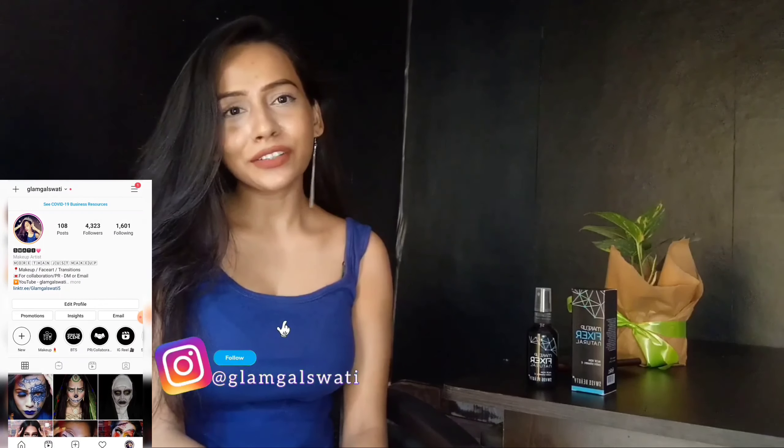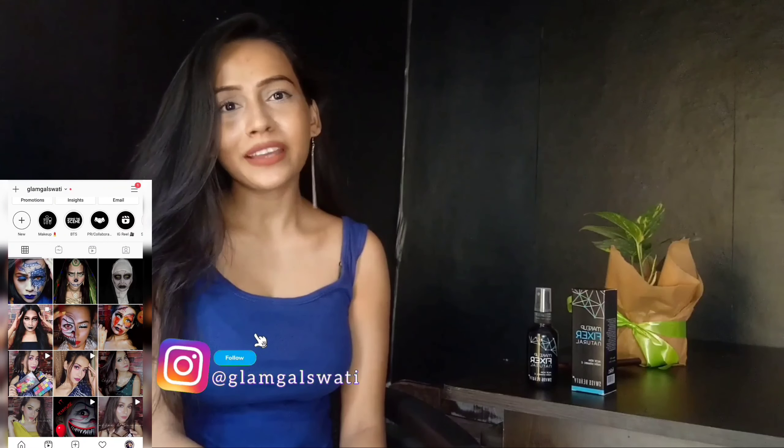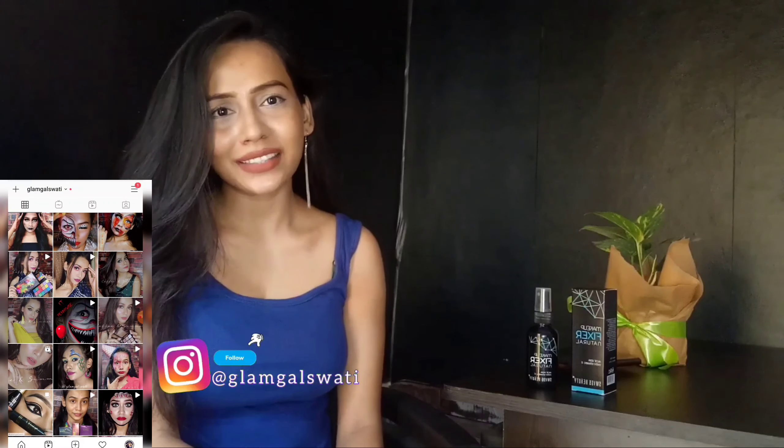So guys, this is my review for this setting spray. I hope you all find this video helpful. If yes, please don't forget to like and share this video with your friends and family. For more interesting makeup-related videos, you can follow me on Instagram — my handle is at the red glamour Swati. I will see you all in my next video. Till then, bye bye and take care!